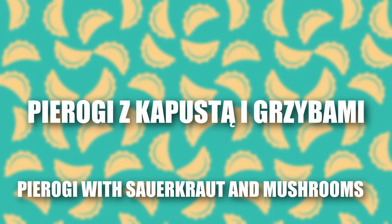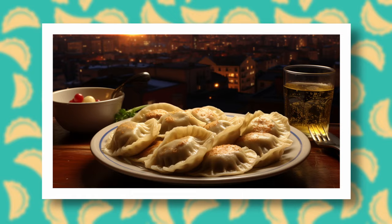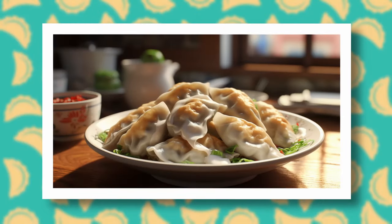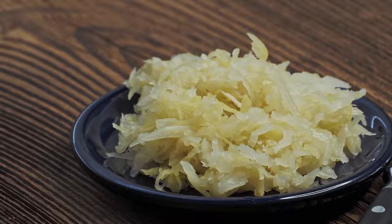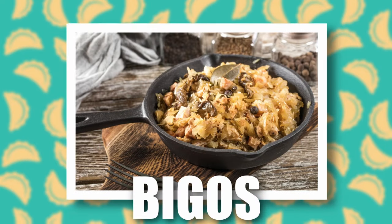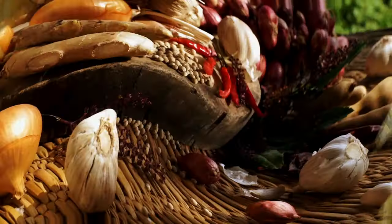Pierogi z kapustą i grzybami — sauerkraut and mushroom pierogi — are definitely traditional. Although Polish opinions are divided: some only eat them on Christmas, like me, while for others it's one of the more frequently chosen types. If you are in Poland, I highly recommend trying this type, as access to the right ingredients might be difficult elsewhere. The filling uses sauerkraut — made the Polish way, not common outside Central or Eastern Europe — plus dried mushrooms, of which Poland has quite a lot, along with spices and onion to taste.